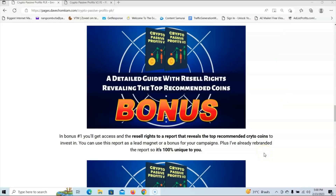In bonus number 1, you'll get access and the resale rights to a report that reveals the top recommended crypto coins to invest in. You can use this report as a lead magnet or as a bonus for your campaigns. Plus, I've already rebranded the report, so it's 100% unique to you.